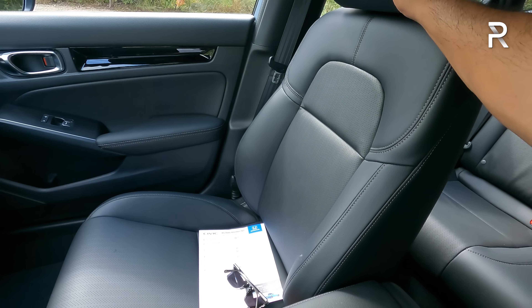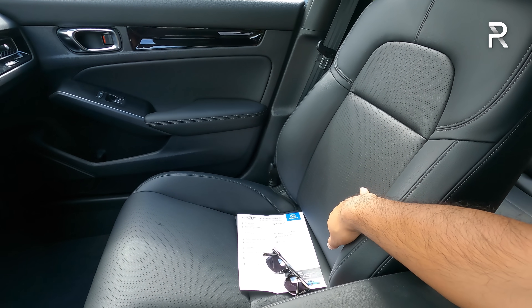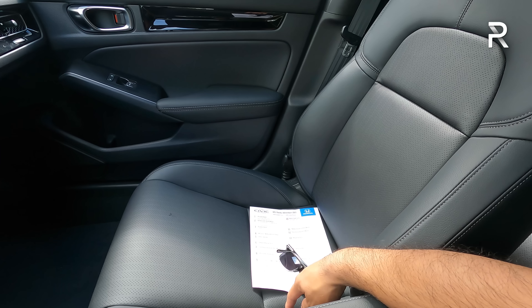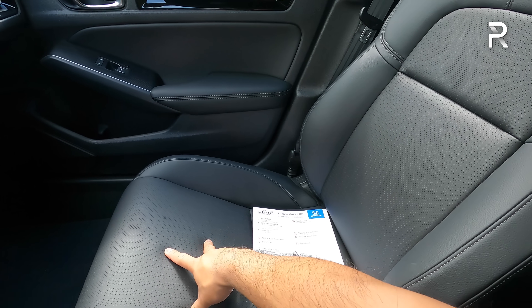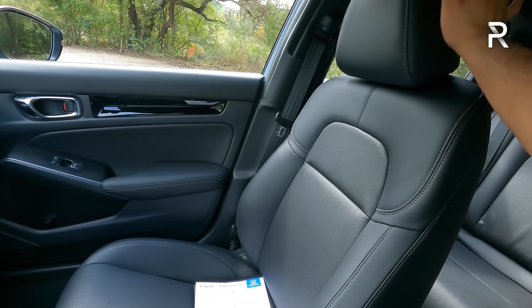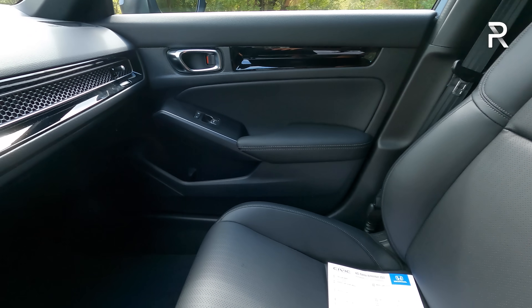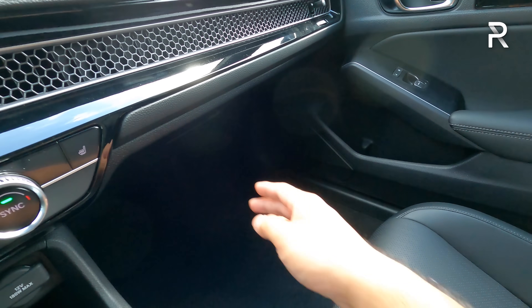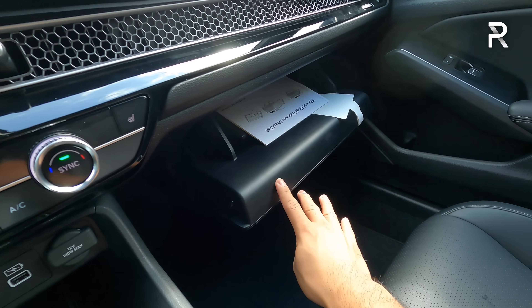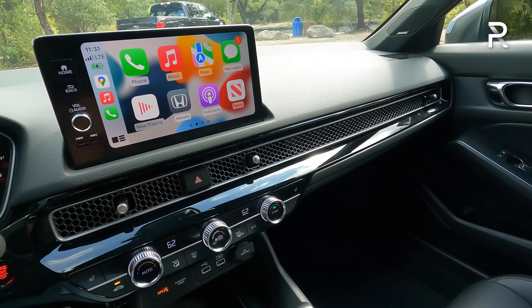Leather is included on the sport touring grade and you can also get it on the EXL trim — something you can't get on the sedan without going to the touring trim. The seats are pretty comfortable and supportive; Honda re-engineered them to offer better support and slightly more aggressive bolstering. Over in the glove compartment area, it's a bin style — damped but not lined with felt, and it's a pretty decent size.